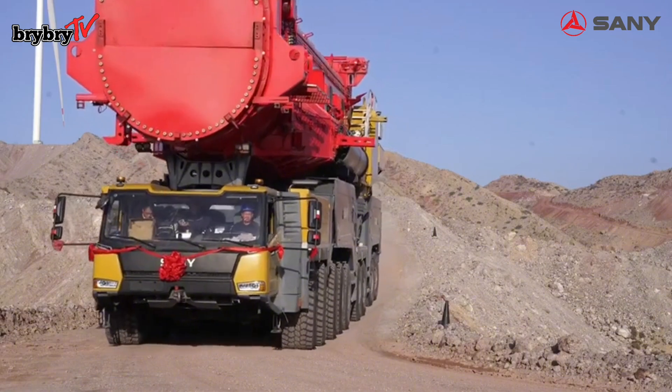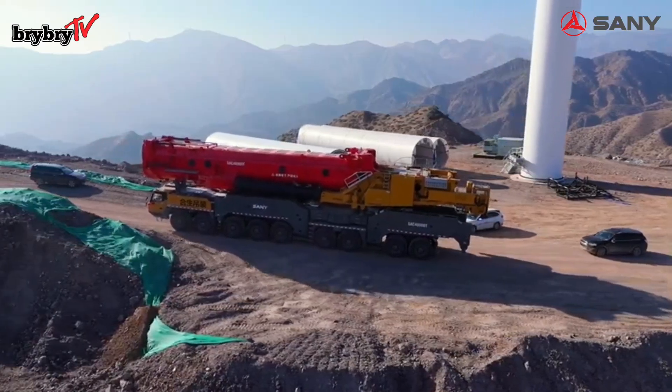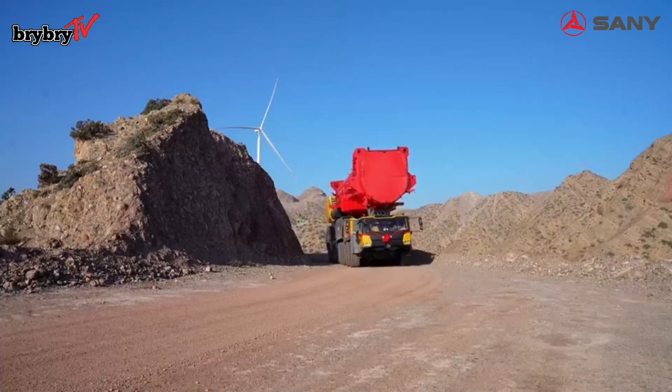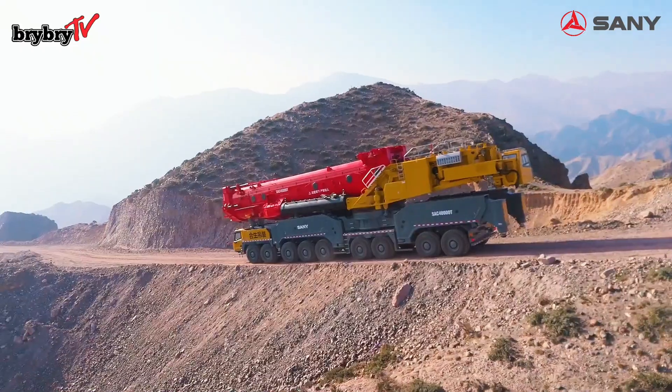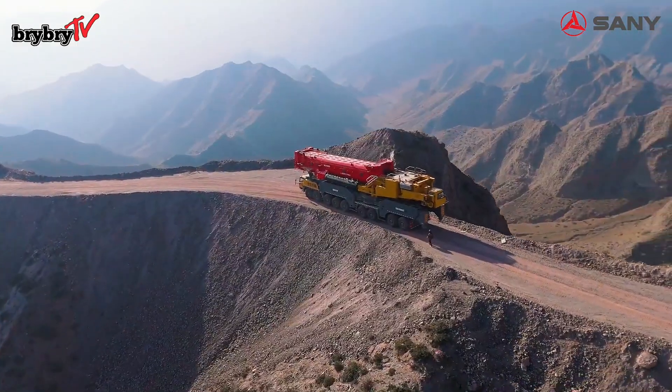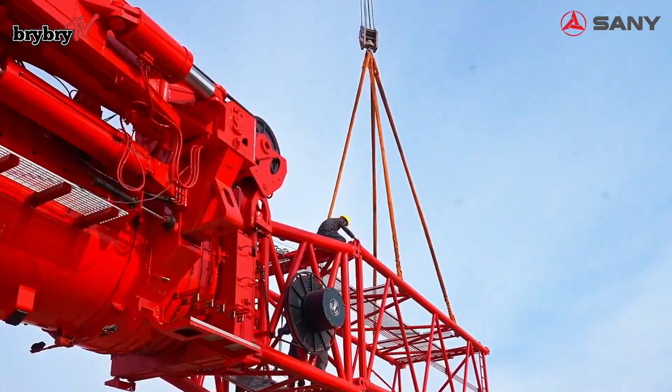Safety features of the SANY SAC 40000T include intelligent boom status monitoring and an active control system, real-time side bending angle monitoring, and a new signal receiver that boosts signal stability by 20 percent.